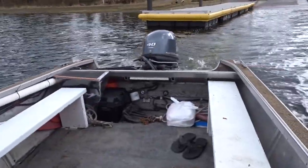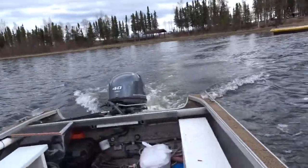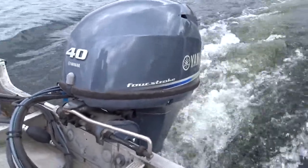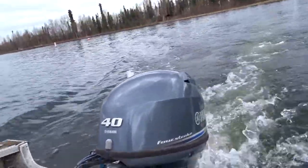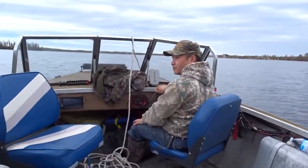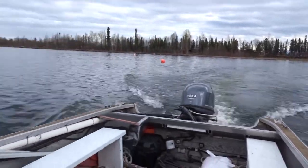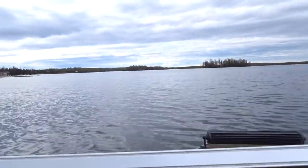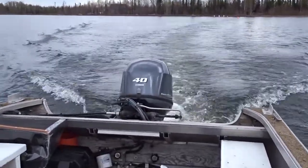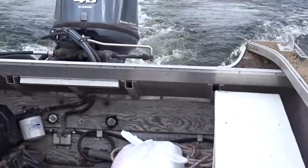Hey, what's your life jacket? Check out this motor — go slow, let your engine warm up too. This is really quiet — it's good for moose hunting, dude, hella quiet. Four-stroke engines are the best. Yamaha 40 — wow, this is a big lake, guys. So this is our first time testing out this boat and we're really impressed with it. We're just going to do a lot of testing and see if everything works good.